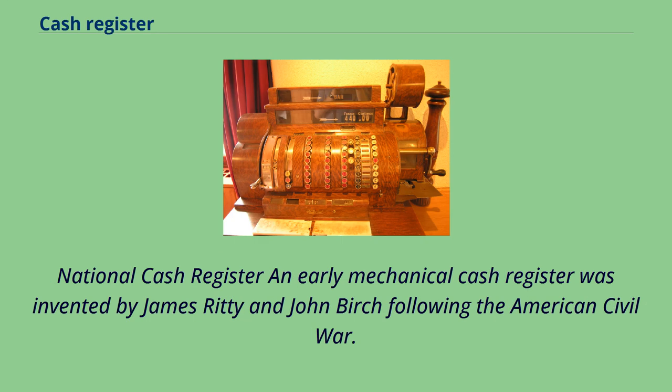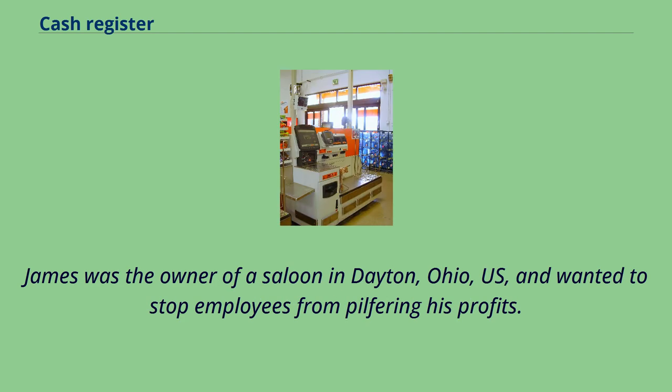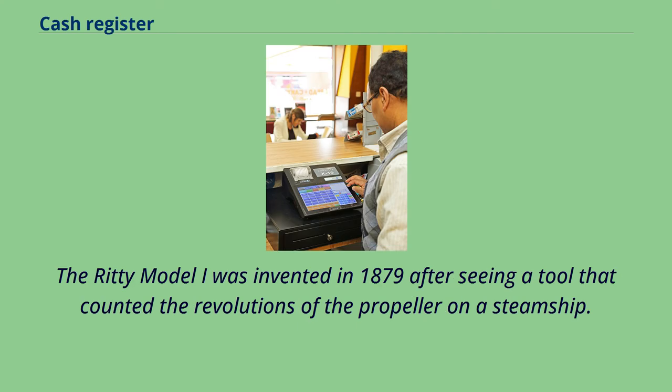An early mechanical cash register was invented by James Ritty and John Birch following the American Civil War. James was the owner of a saloon in Dayton, Ohio, U.S., and wanted to stop employees from pilfering his profits. The Ritty Model I was invented in 1879 after seeing a tool that counted the revolutions of the propeller on a steamship.